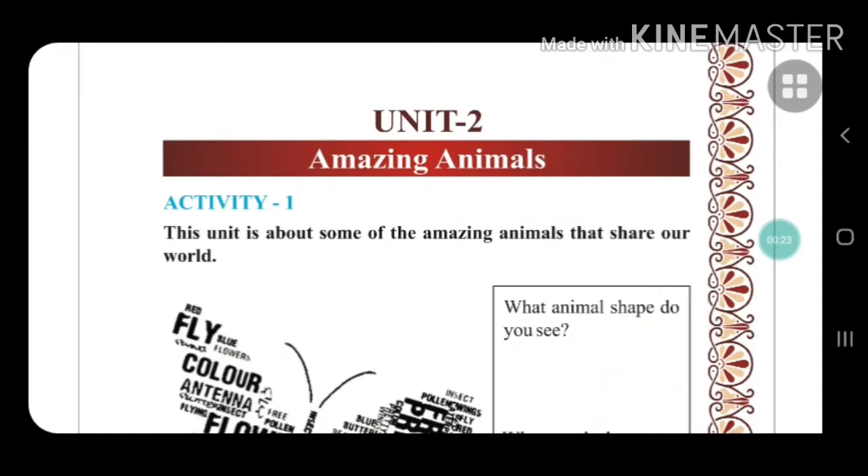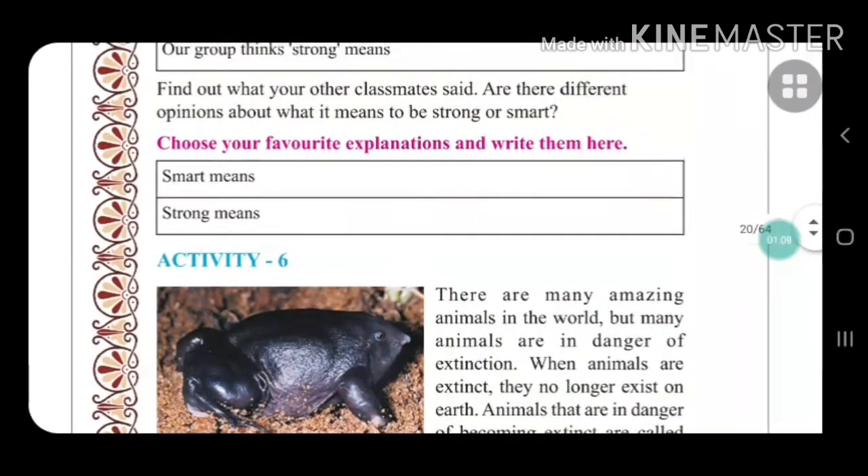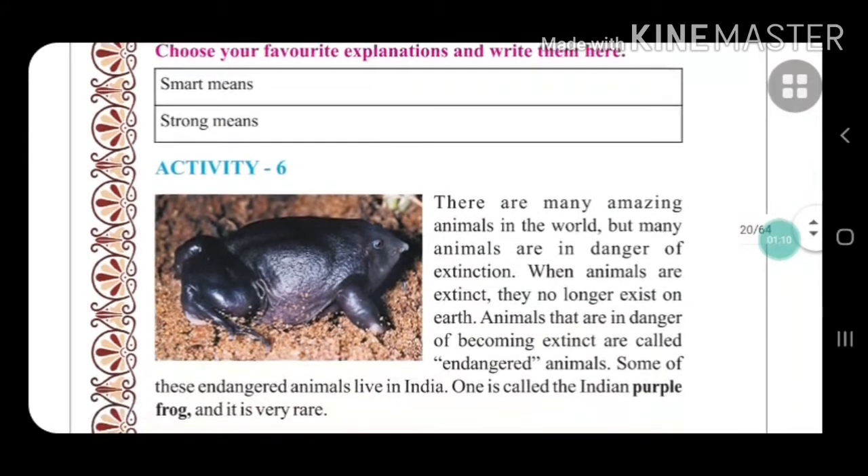Hello students, today we are going to learn about Standard 6, Unit 2: Amazing Animals. We had already discussed Activity 1 and Activity 4 in the previous videos. Today we are going to start a new activity, that is Activity 6. So let us begin.